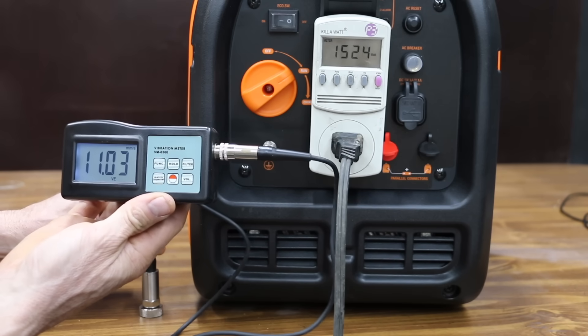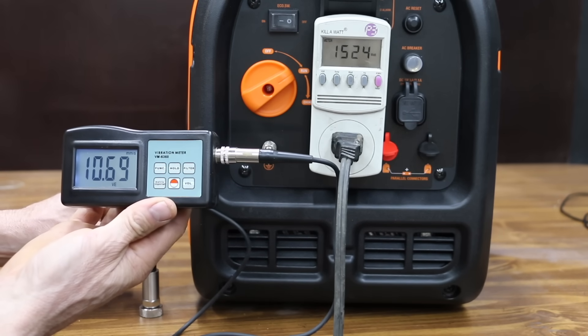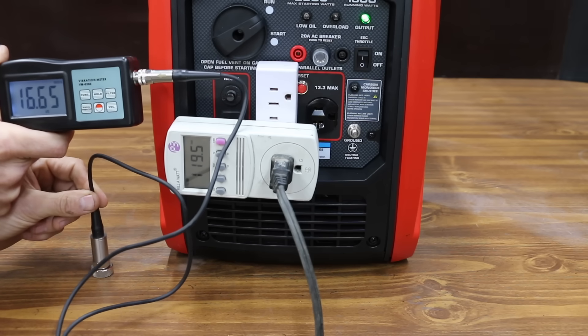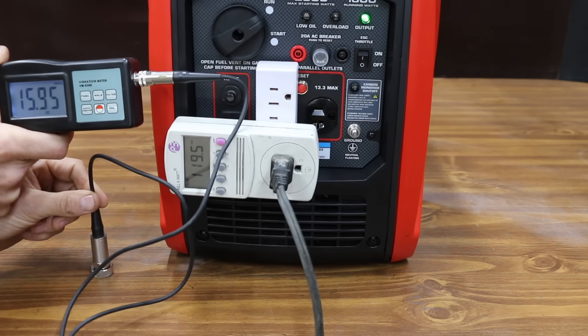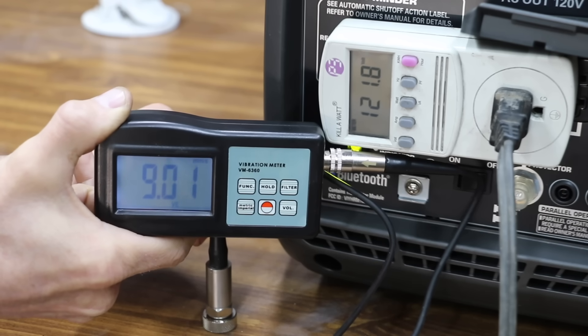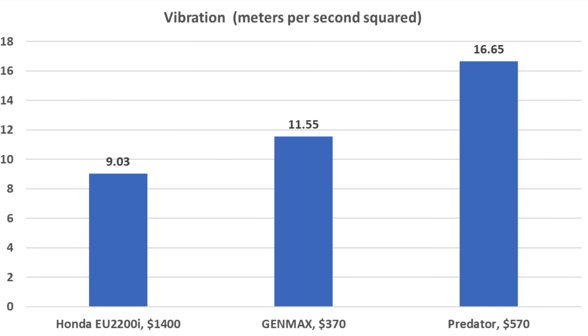Measuring vibration of the table from each generator: the Genmax is performing well at 11.55 meters per second squared. The Predator vibrates a little more at 16.65, but that's still pretty good. The Honda vibrates the least of the three brands at very close to 9 meters per second squared. So the Honda did the best, but all three brands performed well.